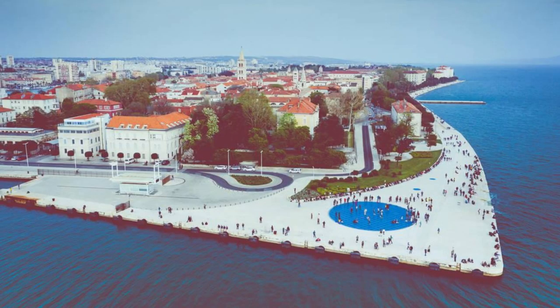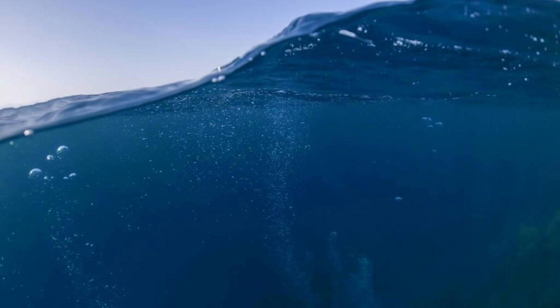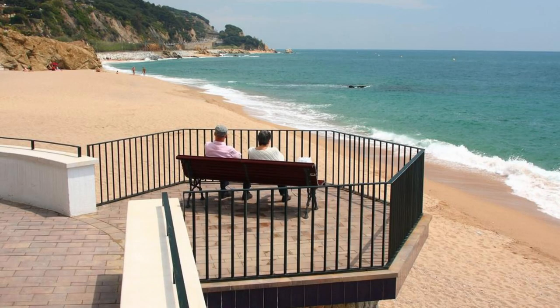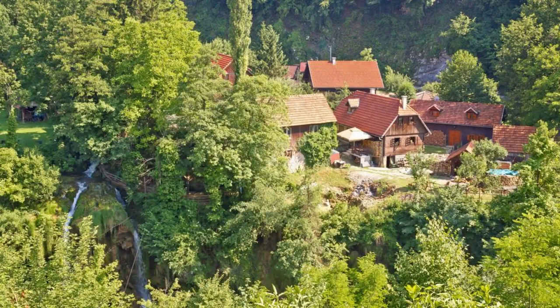Zadar Sea Organ. Experience the unique sounds of the Zadar Sea Organ, an innovative art installation located on the city's waterfront. Designed by architect Nikola Bašić, the sea organ harnesses the power of the Adriatic Sea to create melodic tunes and harmonious sounds. Listen to the gentle rhythms of the sea as waves interact with underwater pipes, producing an ever-changing symphony of music. Relax on nearby steps or benches, soaking in the tranquil atmosphere and mesmerizing views of the sea. The Zadar Sea Organ is a must-visit destination that stimulates the senses and soothes the soul.